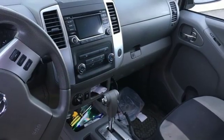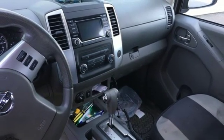Nissan, built for the human race. Stop in for a test drive and make it yours today.